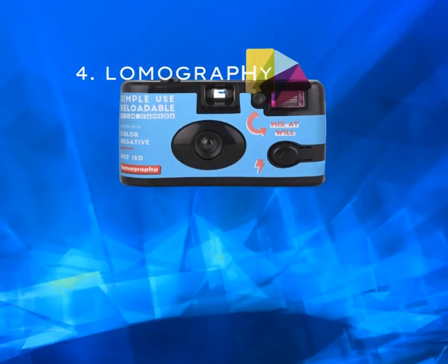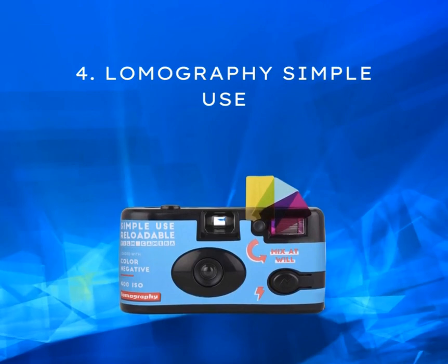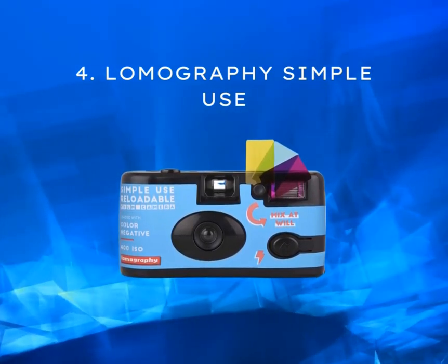Now let's talk about the Lomography Simple Use Film Camera. If you're looking for creative effects and experimental photography, this camera is your best companion. With color filters and multiple exposures, it lets your imagination run wild. The price for this creative powerhouse is around $20 to $25.